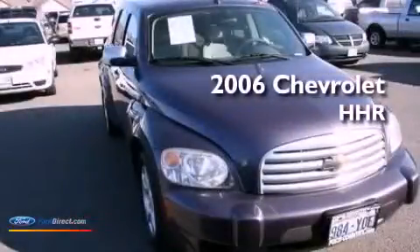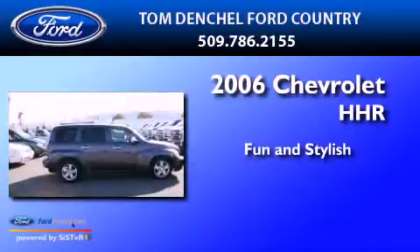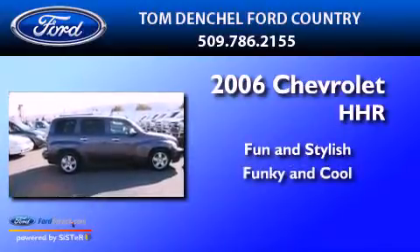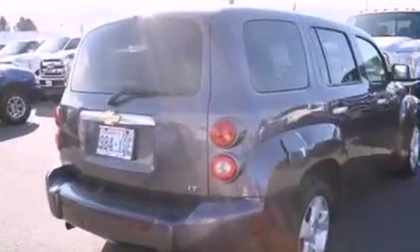This is a 2006 Chevrolet HHR. All of the following features are included.